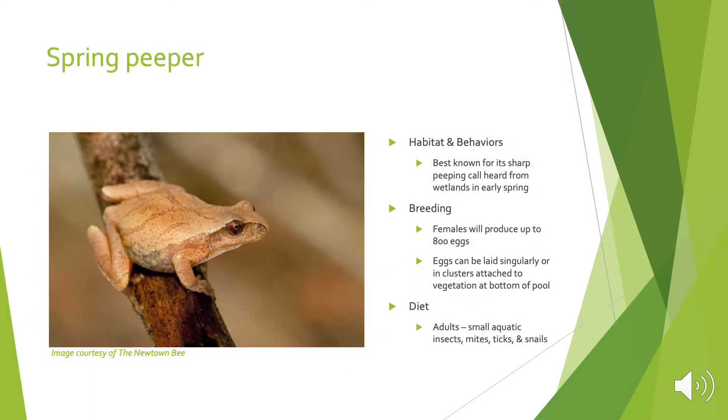The spring peeper is best known and easily identified by their sharp peeping call heard from wetlands in the early spring. Females will produce up to 800 eggs, and the eggs can either be laid singularly or in clusters attached to vegetation at the bottom of the pool. Adults will eat small aquatic insects, mites, ticks, and snails.